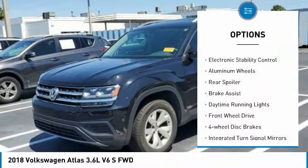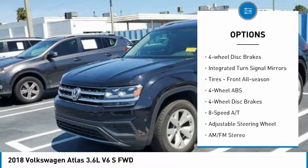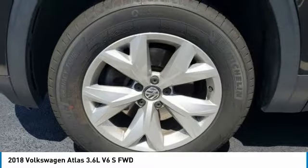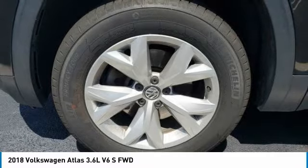Tire pressure monitoring system, electronic stability control, aluminum wheels, rear spoiler, brake assist, daytime running lights, FWD, four-wheel disc brakes, integrated turn signal mirrors, and front all-season tires.